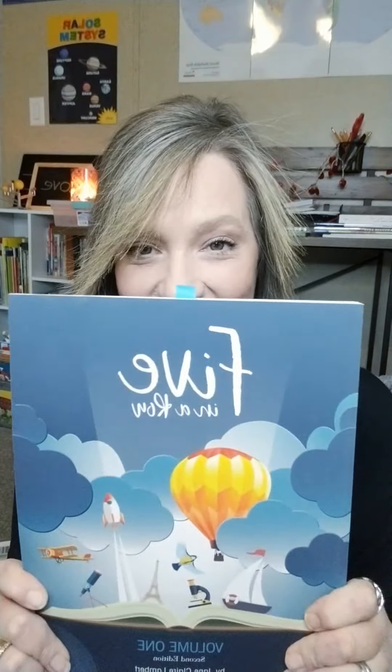We started a new curriculum — well, we started a couple of new curriculums in January, but the one that I have been very excited about is Five in a Row. Yep, we started Five in a Row. You guys, I love this. I love this. I cannot say I love this enough.